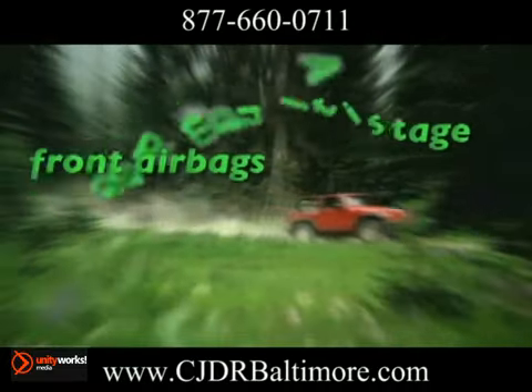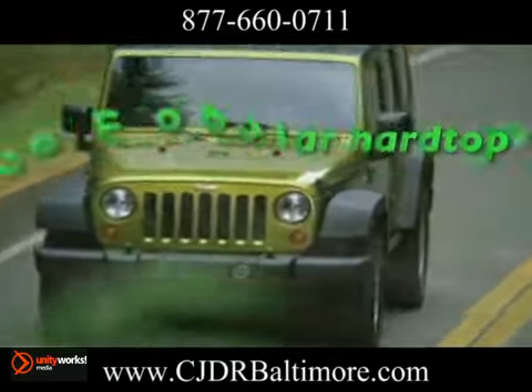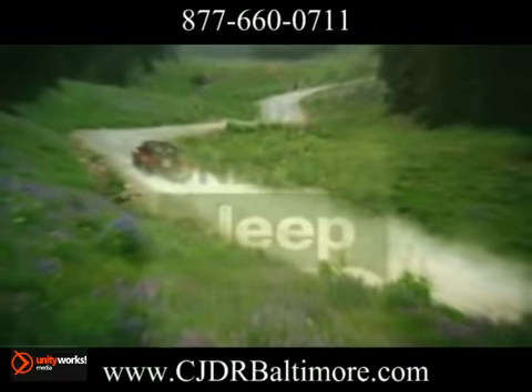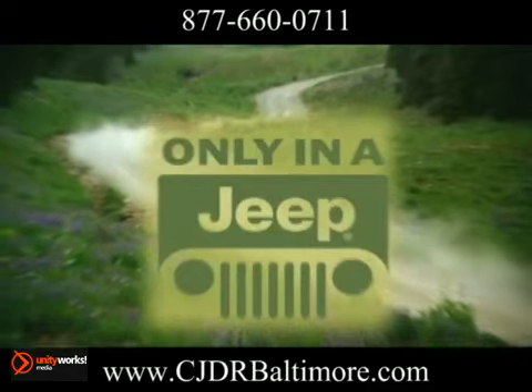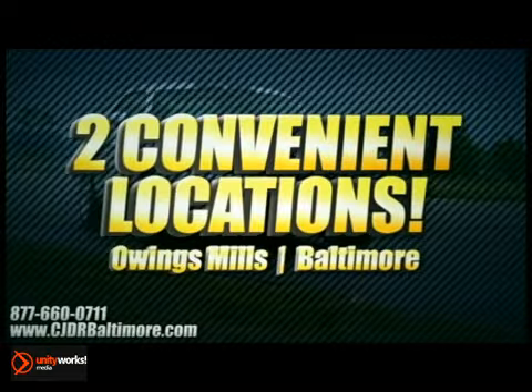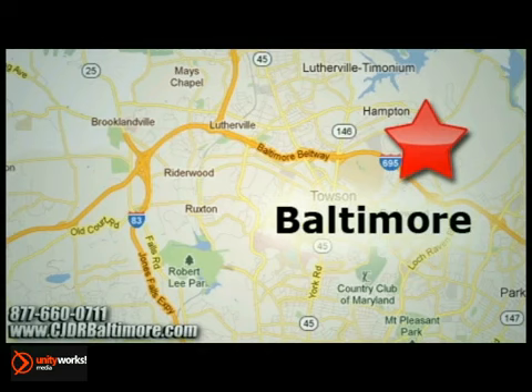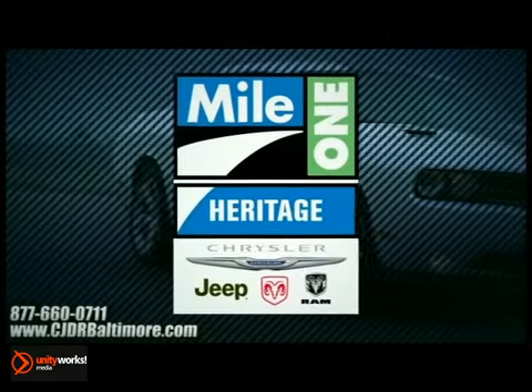The Wrangler 4-door model offers a standard Sunrider soft top and an optional Freedom Top 3-piece modular hardtop. Make yours the 2013 Jeep Wrangler. Heritage Chrysler Jeep Dodge Ram, with two convenient locations on Roysterstown Road in Owings Mills and Harford Road in Baltimore. We're sure to have the perfect vehicle for you.